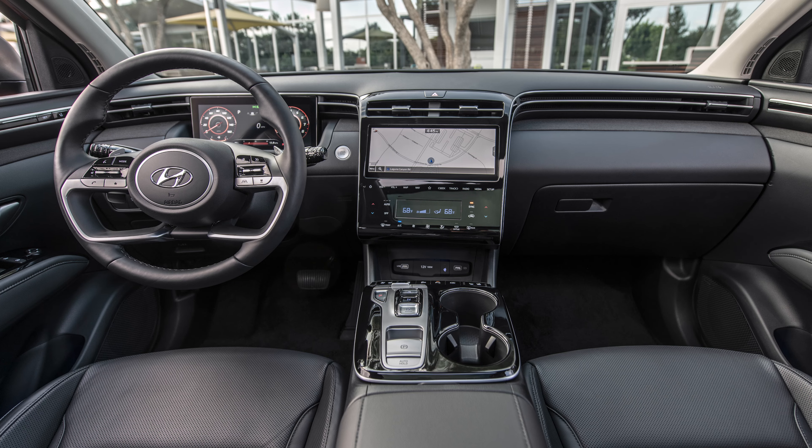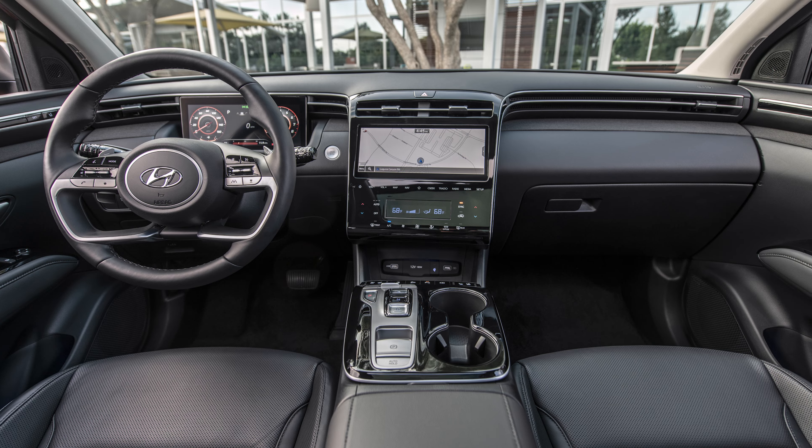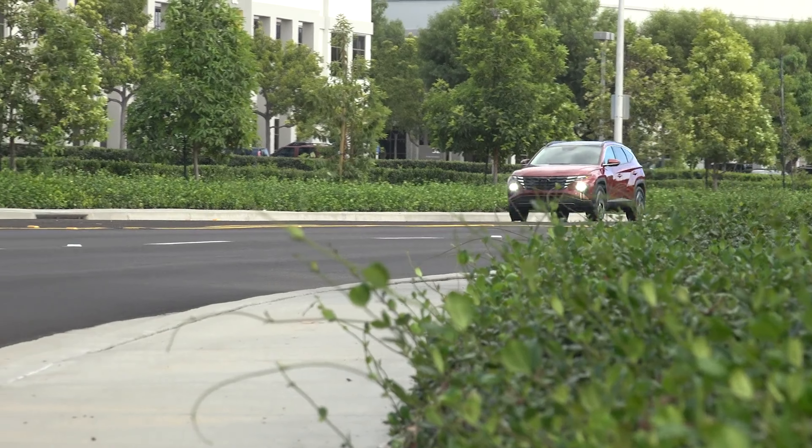So which one should you buy? The smart money is on the Tucson SEL with that convenience package. You already get heated seats with the SEL, but the extra package adds that nicer screen and a power sunroof. Or you can skip the package if you must have wireless connectivity for your Apple or Android phone, since the larger screen loses wireless device mirroring. But a USB connection gets you back in the game, so it's not a huge sacrifice for the nicer display.